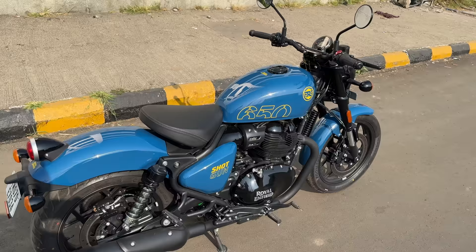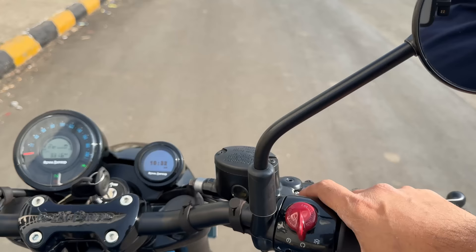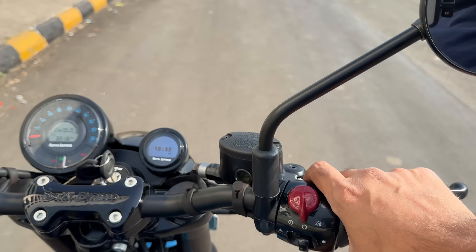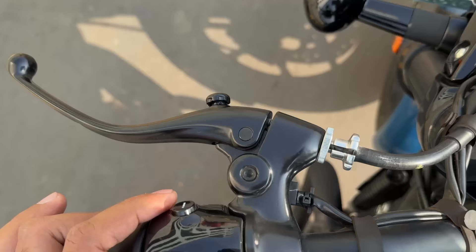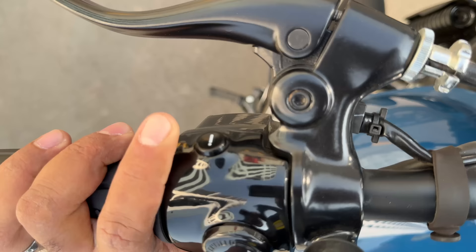That's the reason this motorcycle weighs a lot — 240 kg, which is usually the weight of really heavy motorcycles. On the switchgear: there's the engine kill switch, engine start, headlight controls, and a button to browse through information on the cluster.